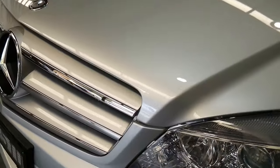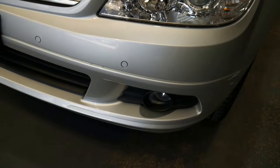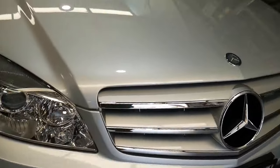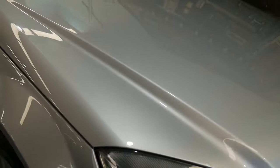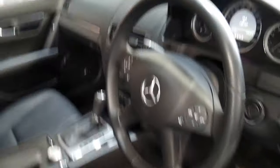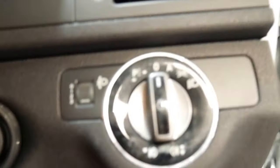Nice bright shiny headlights that aren't all milky and yellow from the sunlight. Parking sensors front and rear. The COMMAND system is very important — that's the big pop-up nav, and it gets you Bluetooth, reversing sensors, and so forth. Let's jump in and have a closer look at this car.